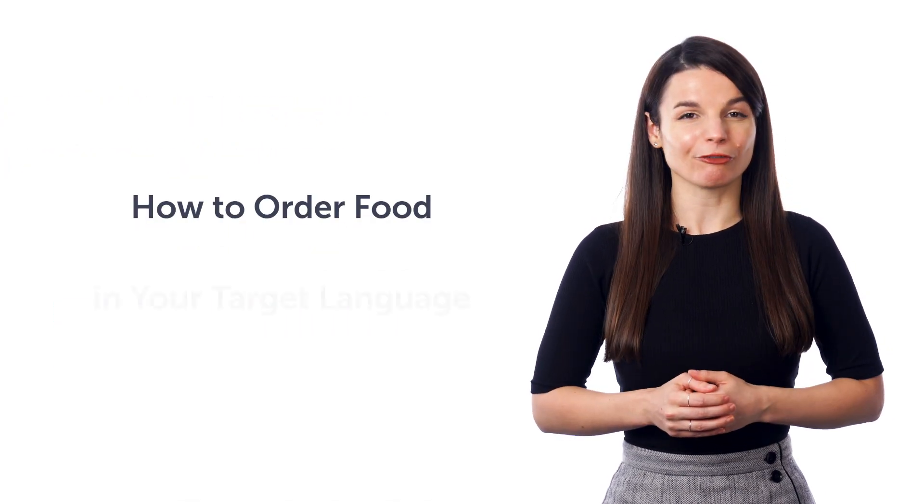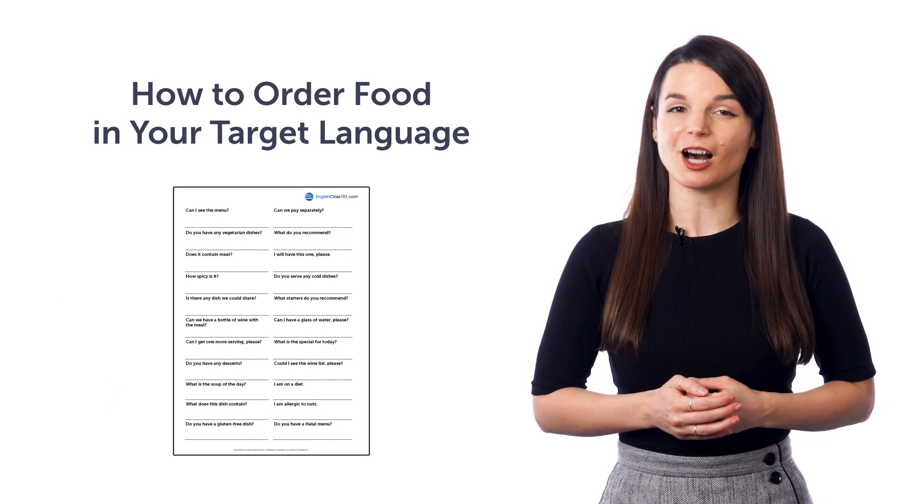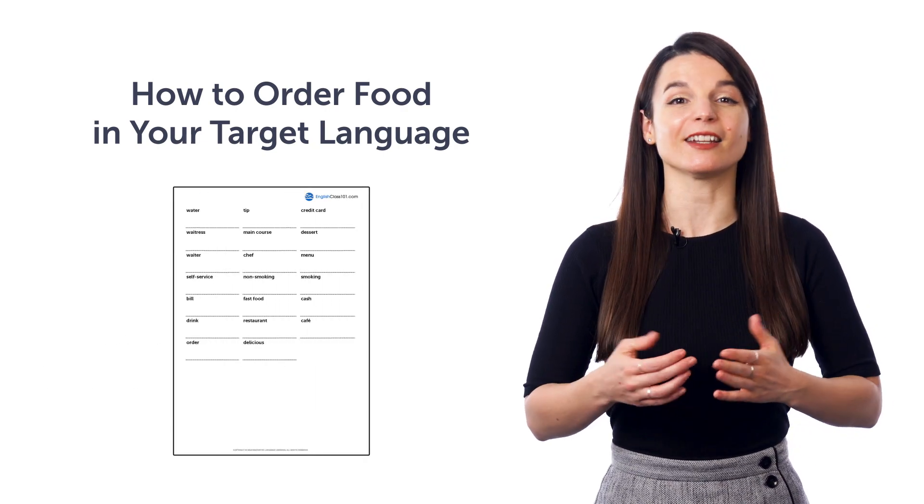Fifth, how to order food in your target language. This next one-minute lesson will teach you the 20 most common phrases and questions you'll need at a restaurant.